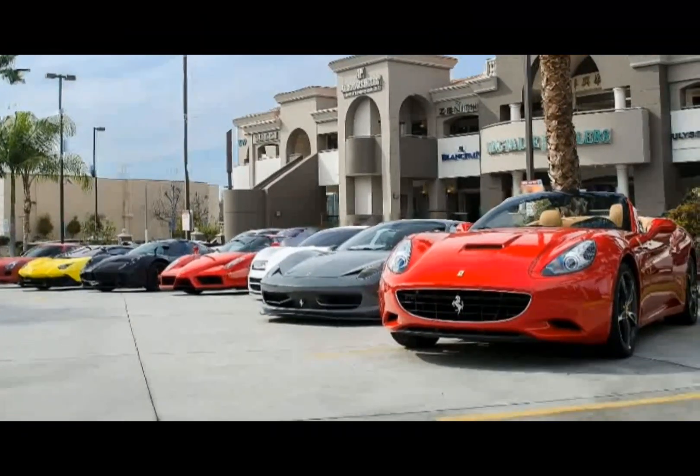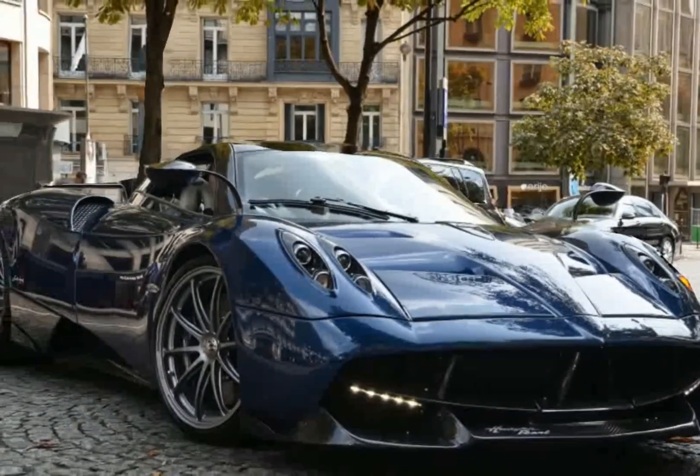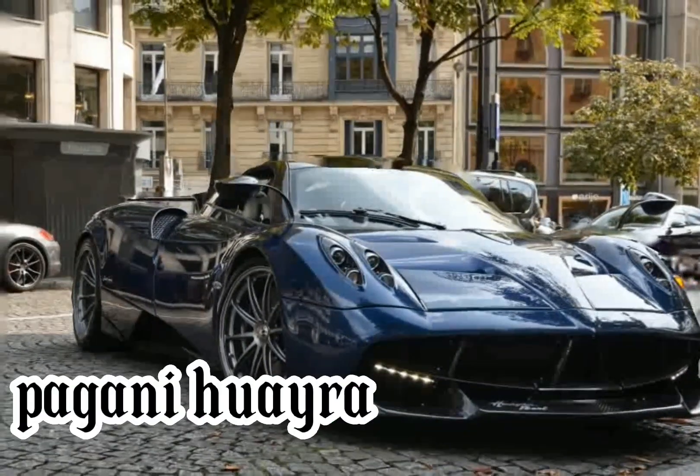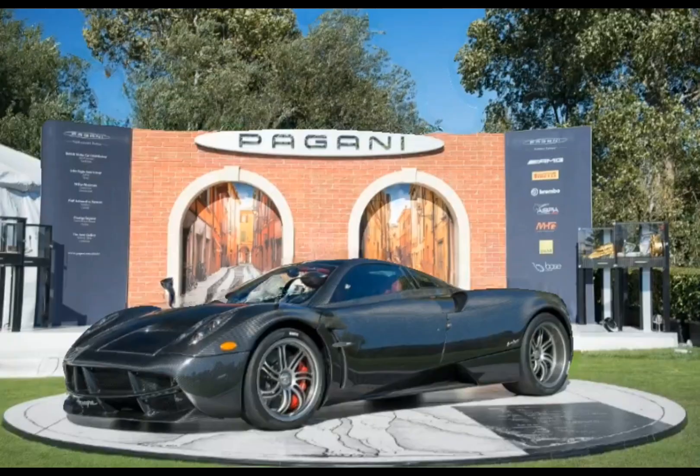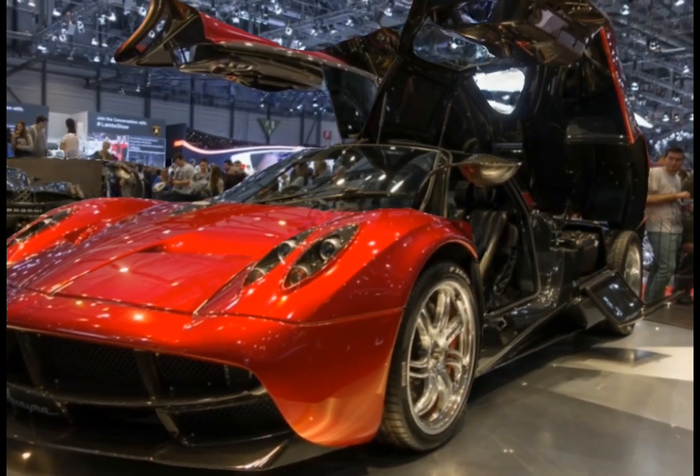Welcome to a new video about the Pagani Huayra Features and Design. The Pagani Huayra is a sports car manufactured by the Italian company Pagani.